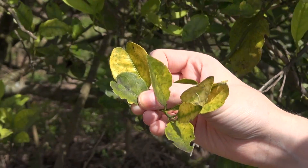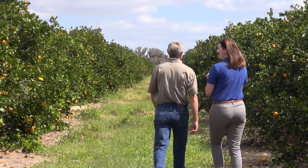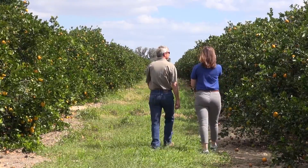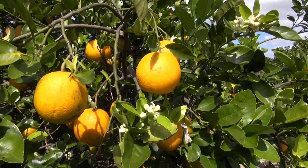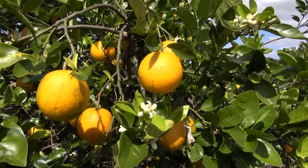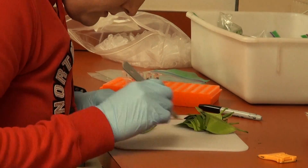If we can find the perfect balance of nutrition that can be readily applied, growers can get help. We have seen that growers who have a better nutrition program have slightly healthier trees. Trees do have greening — it's always there — but they are still able to maintain their health and produce a decent amount of fruit, so nutrition is important.